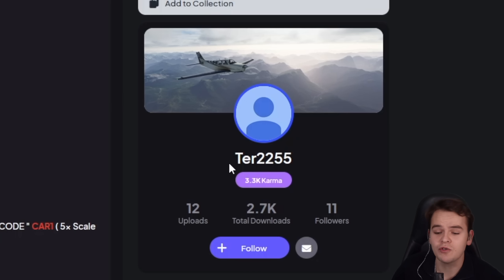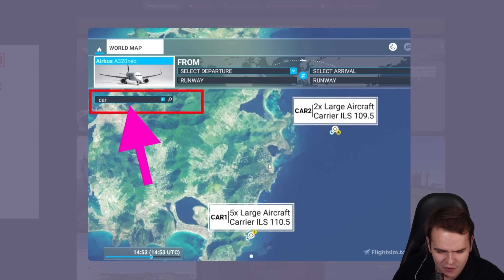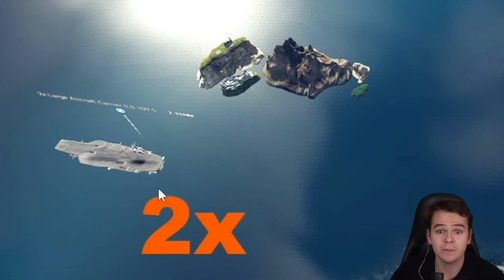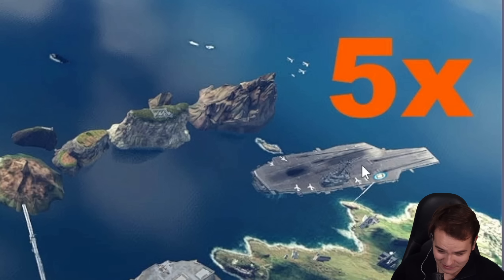The flightsim.to user tear2255 placed some aircraft carriers somewhere — I don't know where that is. Looks like a beautiful island with some bridge to it. And here we've got two aircraft carriers: one that's twice the size of a Nimitz-class aircraft carrier, and one that is five times the size of the Nimitz-class.